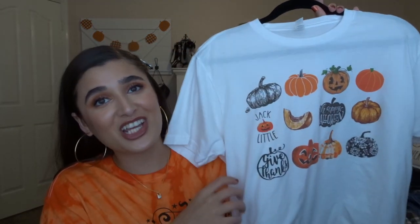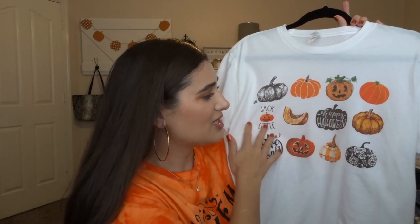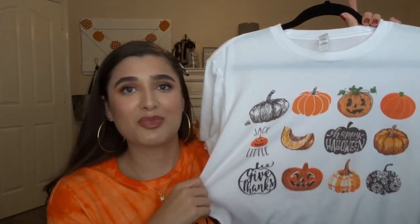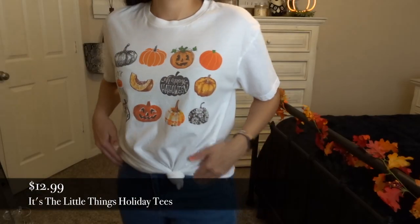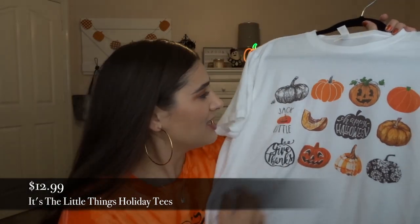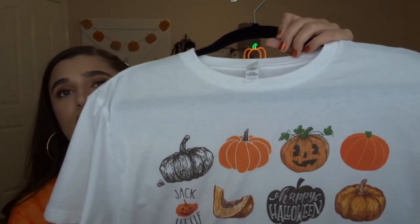The next thing I got is this pumpkin shirt, which I actually wore to the pumpkin patch. It has all these cute little pumpkins on it — one says Happy Halloween, Jack Little, Give Thanks. I feel like it's nice for not only Halloween but also Thanksgiving because there's the Give Thanks pumpkin. It's perfect for all-around fall time, September through November. I just washed it for the first time and it still looks good — not as vibrant as before, but it looks like it's meant to be this way. It's a soft cotton shirt and I was not expecting it to be this adorable. I got a lot of compliments when I wore it to the pumpkin patch.